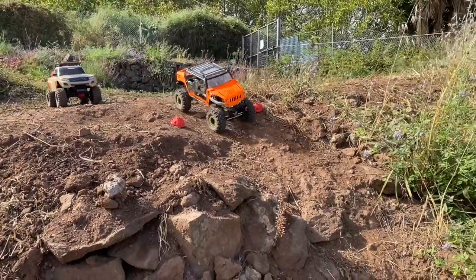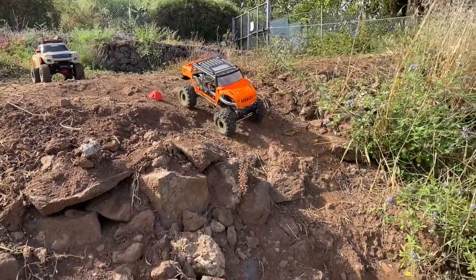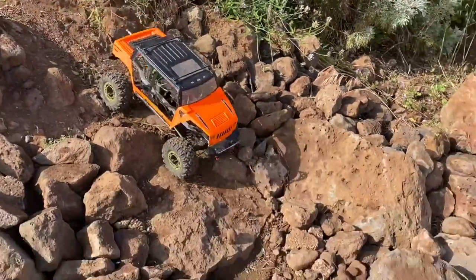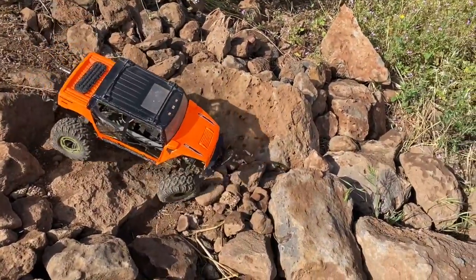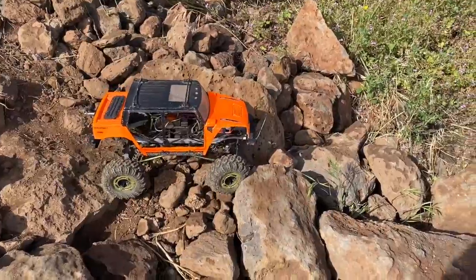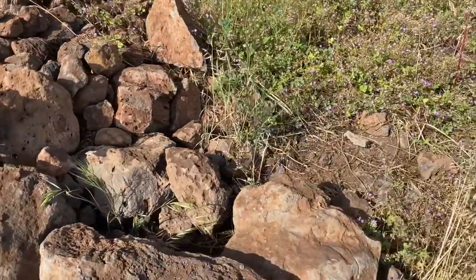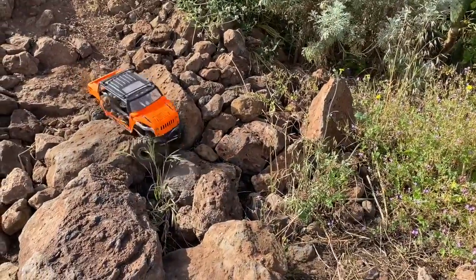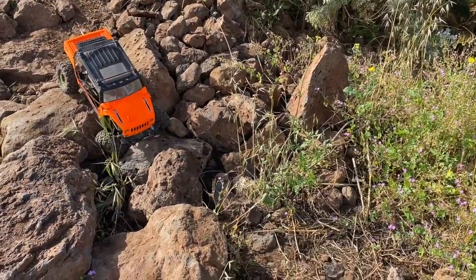First up we have Victoria in the Hummer taking it very easy on the downhill. The penalties are 10 seconds for a repo and 5 seconds for touching a gate. Easy does it — choosing a different camera angle on this. What is she going to do? She's going for the left.